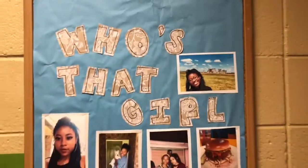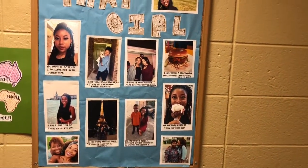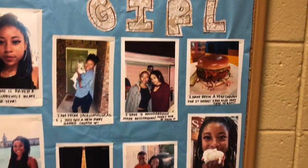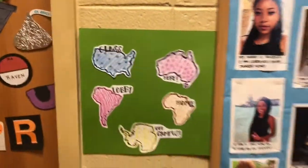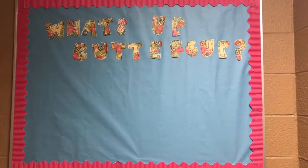I went to CVS and printed out some pictures for my about-me board. Here's the final product — I did a 'Who's That Girl?' theme with a bunch of facts about me and pictures, mostly from study abroad plus some newer ones. I also have a 'Where Is Raven?' interactive piece I still need to finish. Here are my door decks — they're little mermaid tails and they match the board theme!